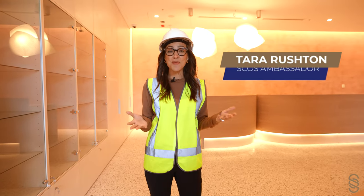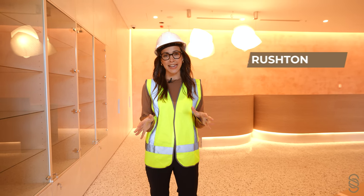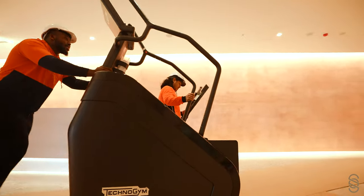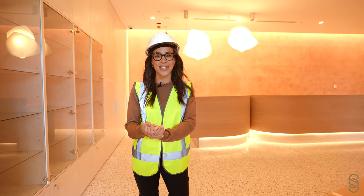Hi, I'm Tara Rushton. Welcome to the Sporting Club of Sydney. A very exciting day, bumping in a fair bit of exercise equipment. This is my first look inside what is going to be a gorgeous lifestyle club here in the centre of Sydney, in between the SCG and the SFS.